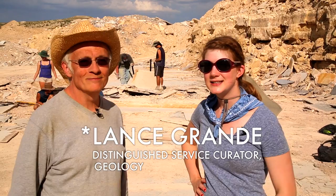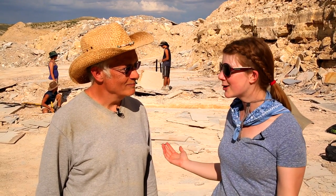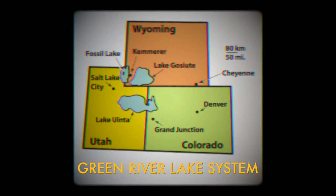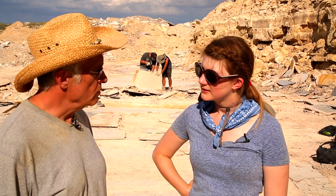We're here with Lance Grandy, the Distinguished Service Curator at the Field Museum, and we are standing in a giant rock quarry in Wyoming. This great lake system called the Green River Lake System persisted almost 20 million years. It's one of the longest lived lake systems that we know of.